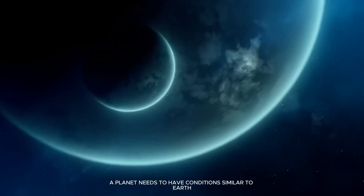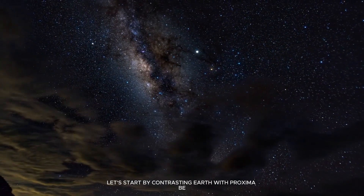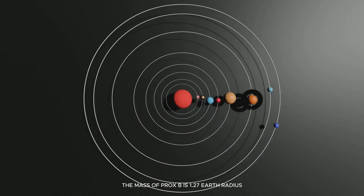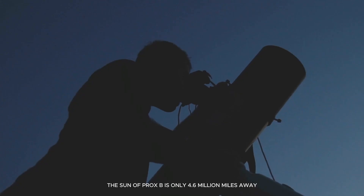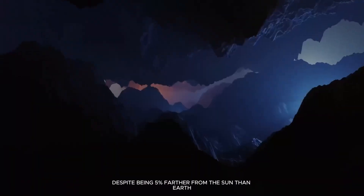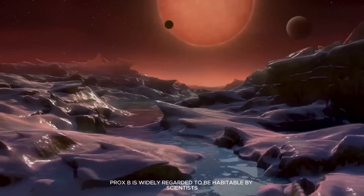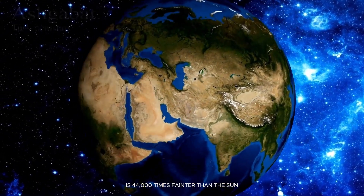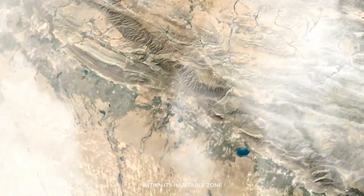A planet needs to have conditions similar to Earth before life can thrive there. Let's start by contrasting Earth with Proxima b to learn more about its remarkable qualities. The mass of Proxima b is 1.27 Earth radii, while our sun is 93 million miles away; the sun of Proxima b is only 4.6 million miles away. Despite being 5% farther from the sun than Earth, Proxima is widely regarded to be habitable by scientists. Despite the fact that Proxima Centauri is 44,000 times fainter than the sun, scientists believe that water could exist on the surface of Proxima b within its habitable zone.